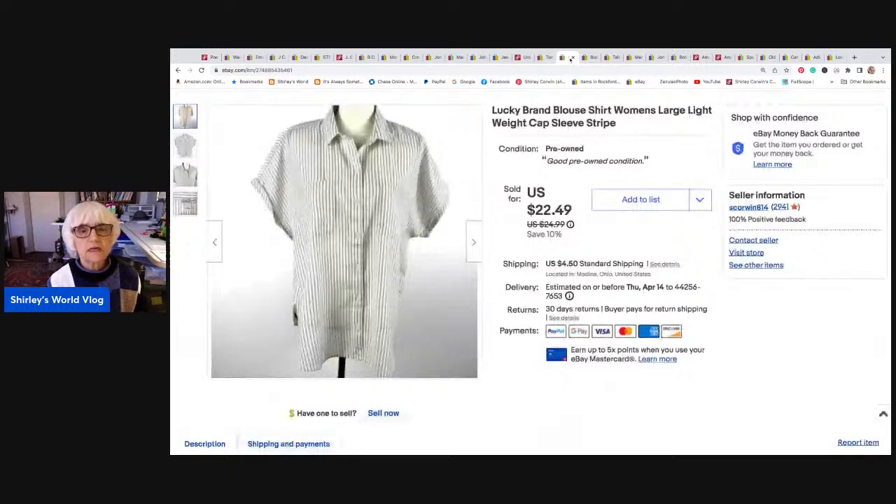The next thing is a little Lucky Brand blouse with short sleeves with cuffs, a striped, really cool looking blouse for summer. This sold for $22.49, which was the asking price. I netted $19.87. I made about a dollar on shipping. It went to Livingston, Montana.